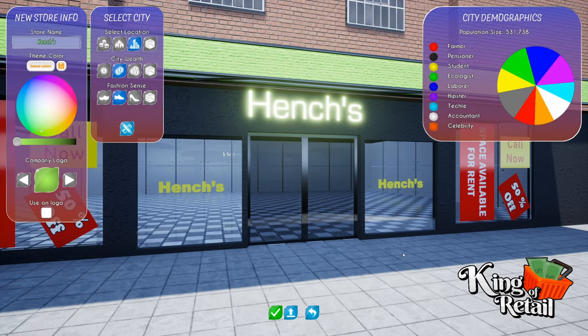Welcome back to Kinga Retail. Today we are opening a new grocery store called Henchers. Let's get started.